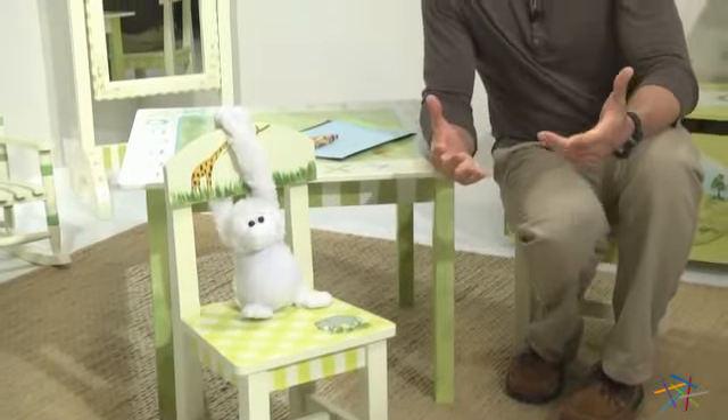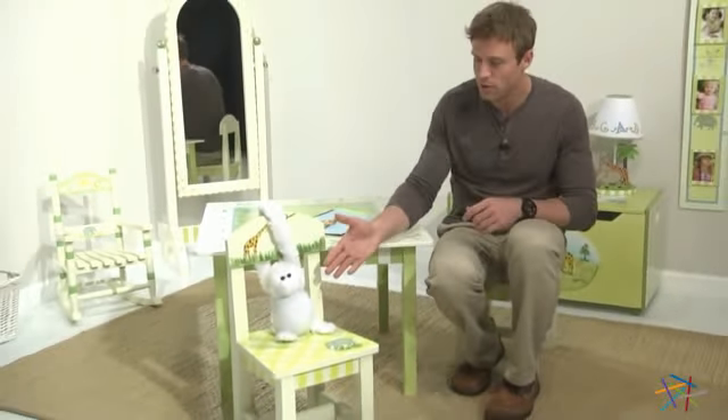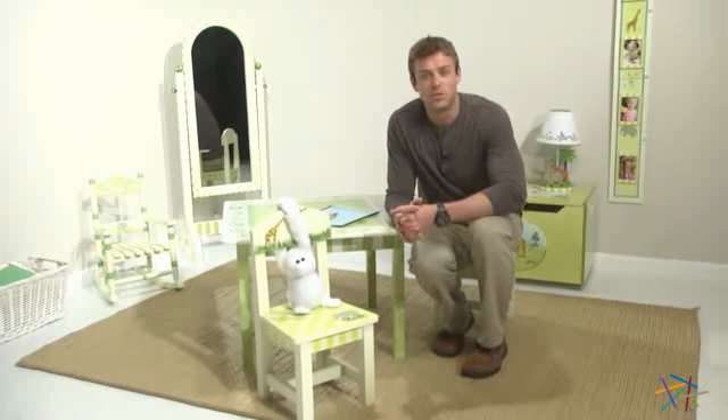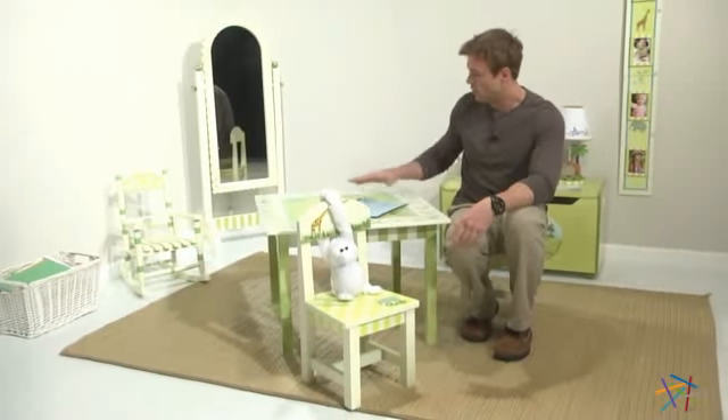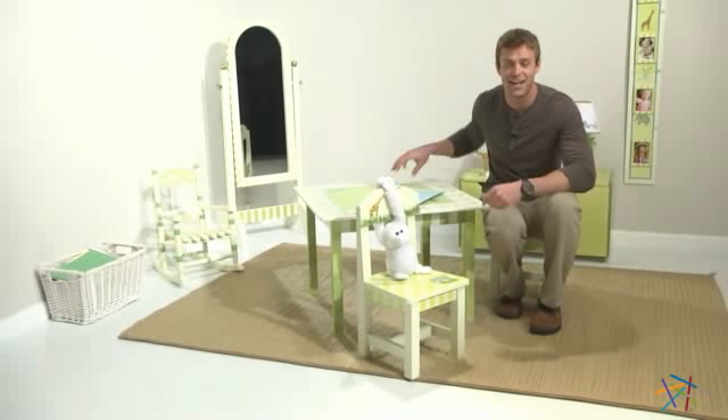I'm a fan that these come in a set of two, so your children can enjoy them by themselves or with a friend. You can also pair it with a table that you have at home, or with this children's alphabet table, which can also be found at hayneedle.com.